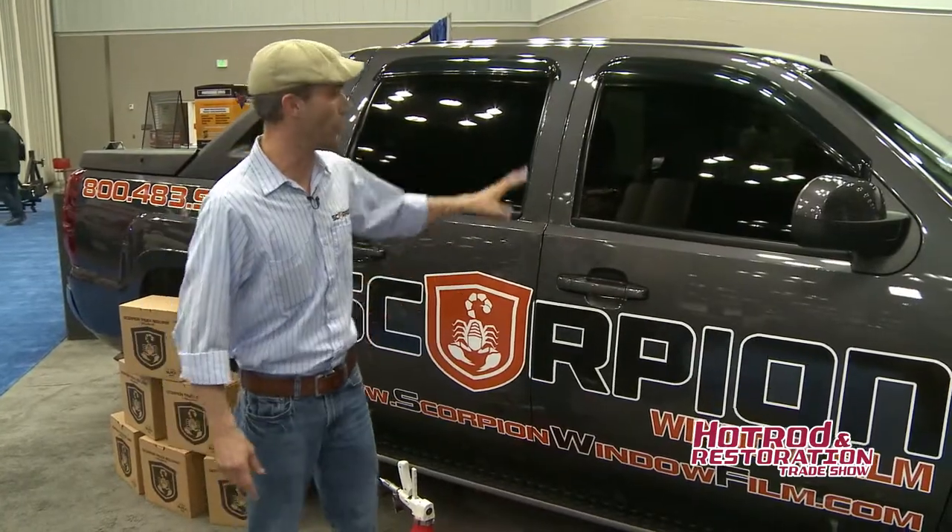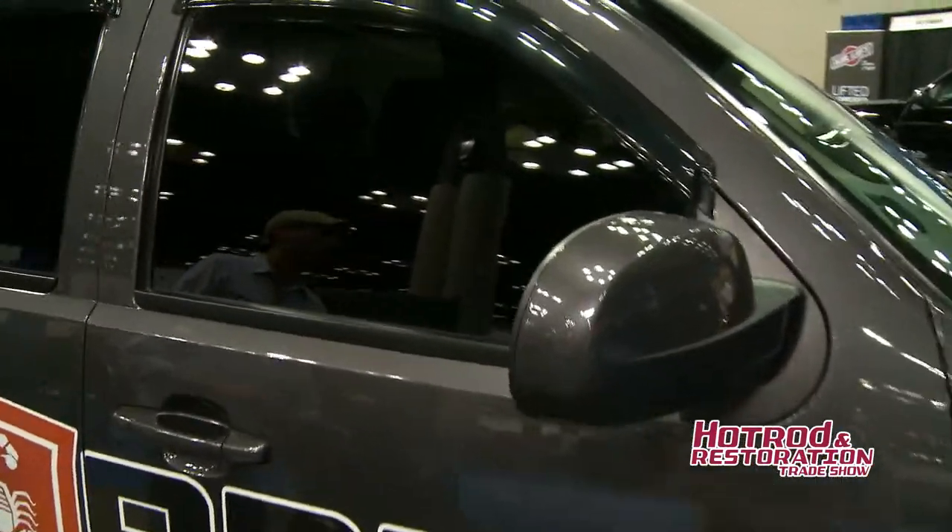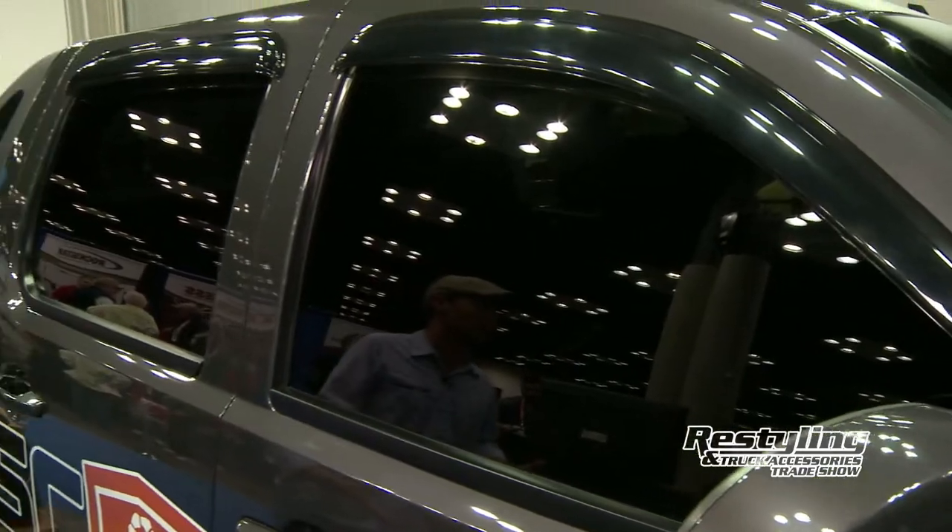We're also here showing off Scorpion window film. We offer a wide variety of tints for your windows, and we also offer paint protection films. You can get a wide range of VLTs, shades, colors, and thicknesses — just many ways to help protect the interior and exterior of your car.